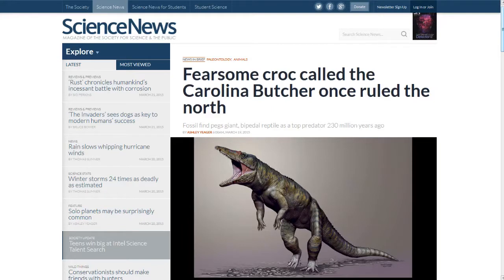Next up, from Science News: fearsome croc called the Carolina Butcher once ruled the north. It's scary enough to think about a 9- or 10-foot crocodile coming after you, but think about one that can stand on its hind legs. Before dinosaurs ruled what is now North America, the Carolina Butcher topped the predator charts. A reconstruction of the newly identified species suggests that Carnufex carolinensis was 3 meters long and looked like living crocodiles, except it walked on two legs, not four. Researchers led by North Carolina Museum of Natural Sciences paleontologist Lindsay Zanno found its fossilized skulls, spine, and arm bones in 231-million-year-old rock deposits in central North Carolina, dating it as a predecessor to the dinosaurs.